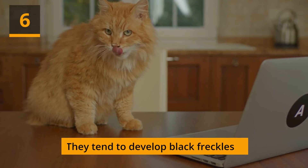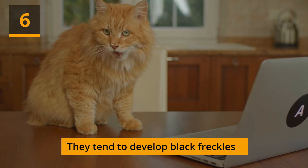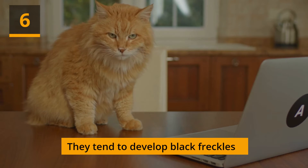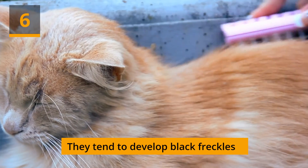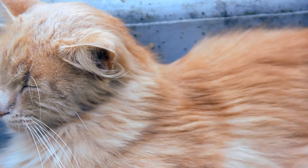They tend to develop black freckles. An orange cat that is already lovely has black freckles — like icing with sprinkles on top. Along the tabby's face, particularly in the areas surrounding the mouth, lips, and nose, these freckles will appear. Although they are often safe, your veterinarian should be consulted if there is any change in pigmentation.